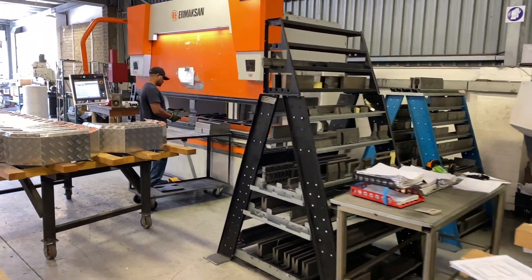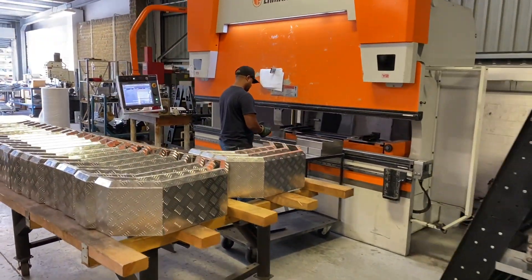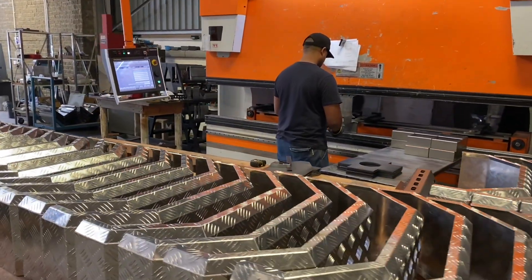We've got three of them. This is the big boy: 170 tons, 10 meter, 10 millimetre. Steel over 3 meters — takes a bit of bending.